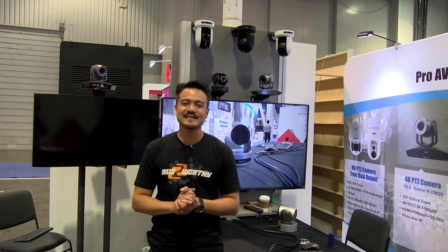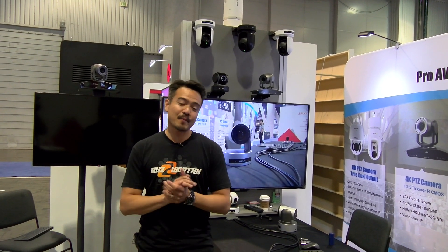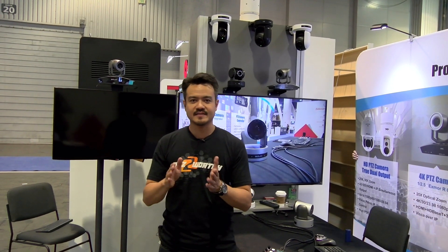Howdy folks! Joel from BZB TV here at Infocom 2018 in Las Vegas. We are visiting our partners Bolin Technology, who want to show us their latest PTZ camera.